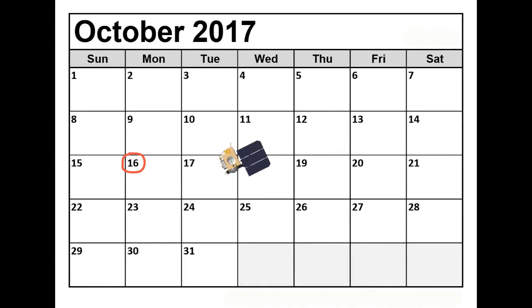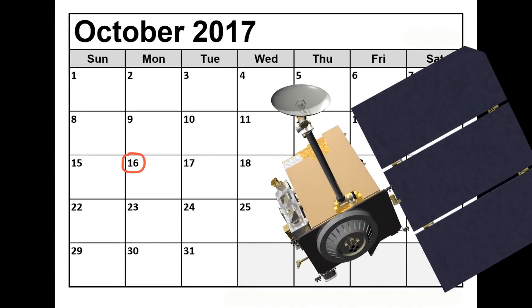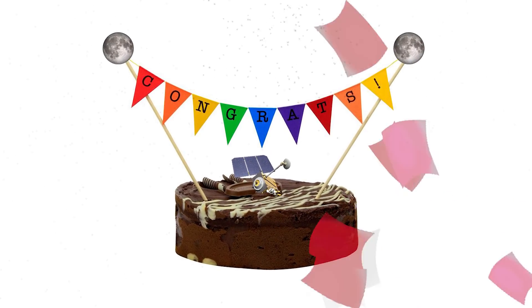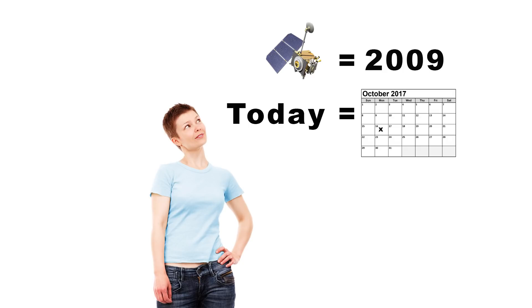On October 16, 2017, the Lunar Reconnaissance Orbiter mission celebrates 100 lunar days of being at the moon. It's a big accomplishment. Now, you may be wondering, if the spacecraft launched way back in 2009, how are we only at 100 days?